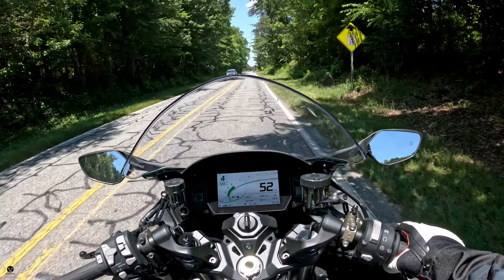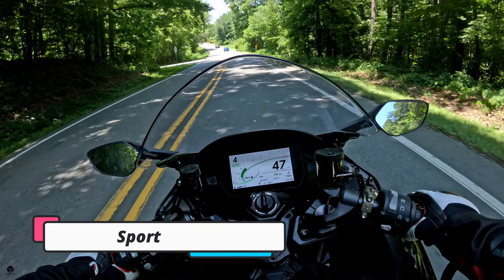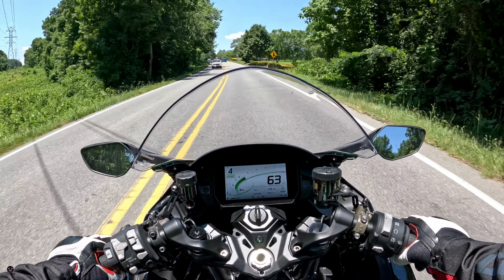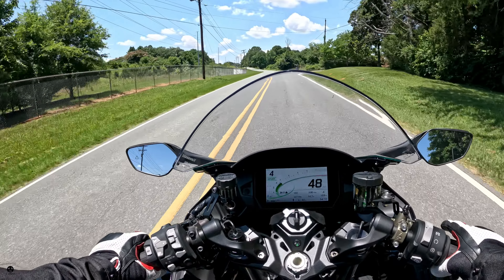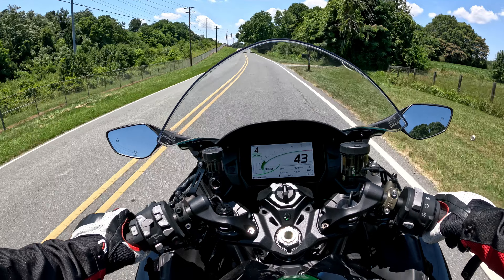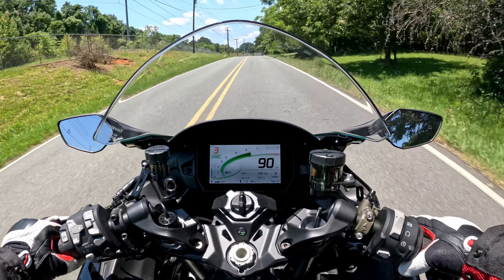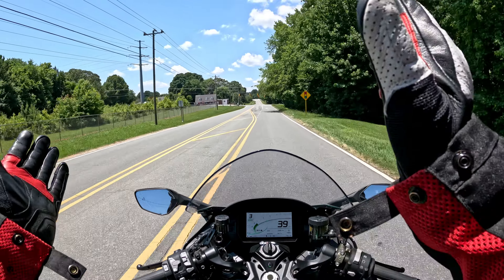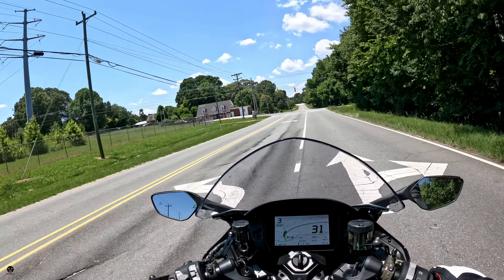Sport mode is the most fun mode, as you'd expect by the name — the throttle is very direct. Rolling pull test in Sport mode: fourth gear at 44 mph, dropping to third — wow, that supercharger and the torque just kick right in. 101 pound-feet of torque — insane.